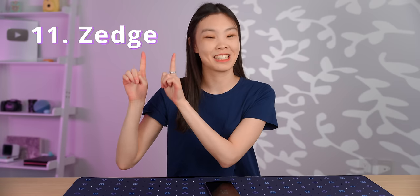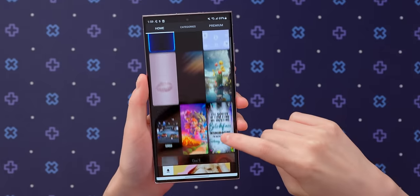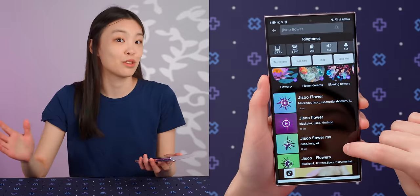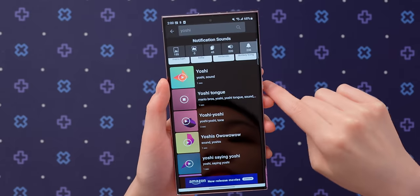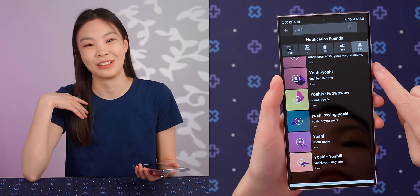Number 11 is the Zedge app. It's a pretty popular wallpaper app, but there are also many great ringtones and notification sounds in there. I could even find many mainstream songs like Jisoo's Flower and even the noise that Yoshi makes, which is just such a niche thing. But as someone who loves Mario Kart, I do appreciate it.